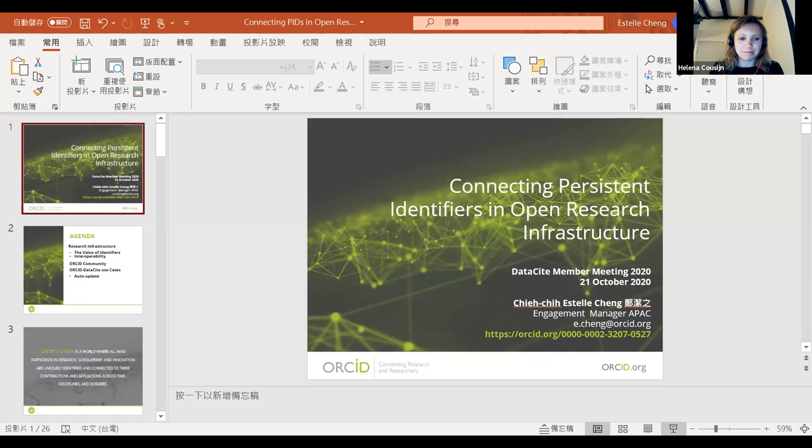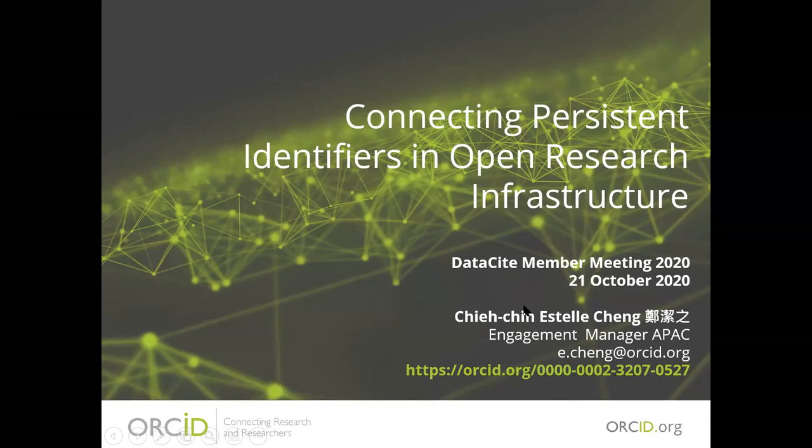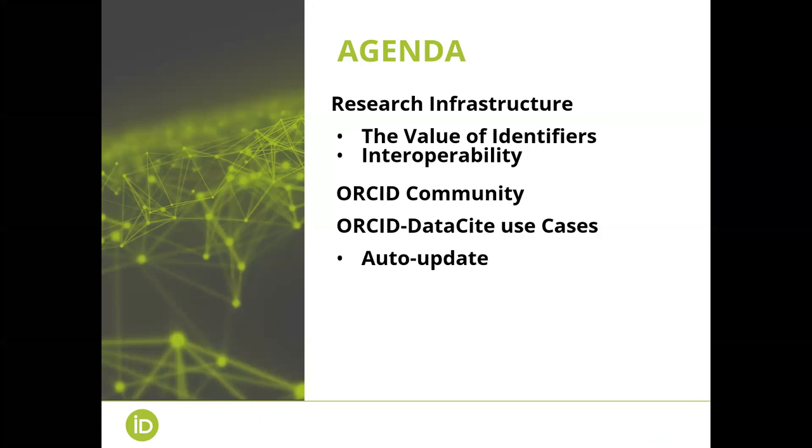The next talk is by Estelle, who will talk about connecting persistent identifiers. My presentation today will cover different dimensions: I'll start by introducing the value of identifiers in terms of interoperability in research infrastructure, introduce a bit about the ORCID community, and specifically share more on the use cases between ORCID and DataCite in terms of auto-update. ORCID's vision is a world where all who participate in research, scholarship, and innovation are uniquely identified and connected to their contributions and affiliations across time, disciplines, and borders.